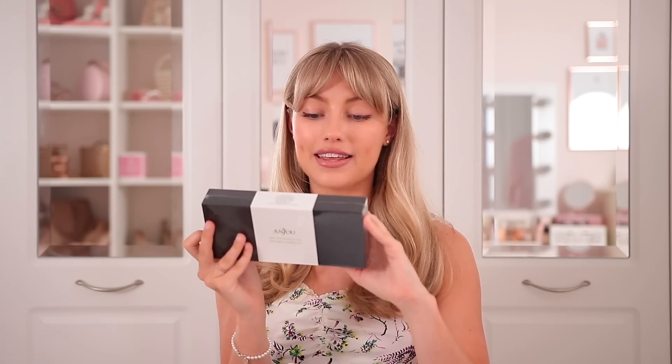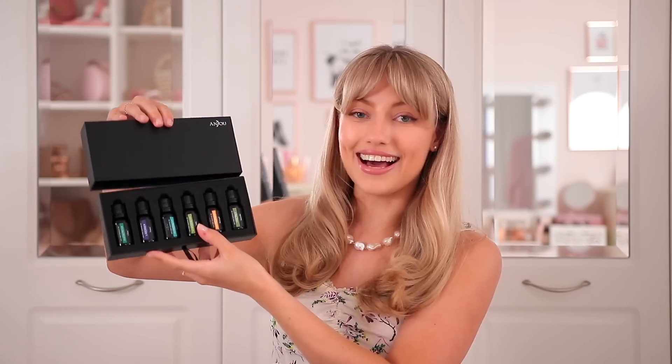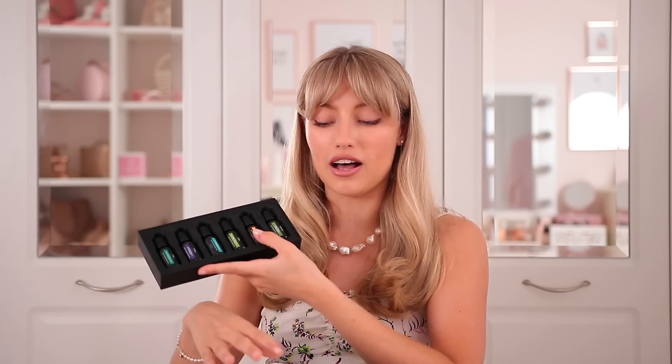You could put it on as you go to sleep and it will switch off in the middle of the night. I also bought a box of Anjou essential oils. In this set you get lavender, sweet orange, tea tree, eucalyptus, lemongrass, and peppermint — a really nice selection. It's really affordable too; you only need a couple of drops so these will last so long. So I think with this and my weighted blanket, hopefully I'm going to get the best night's sleep of my life tonight.